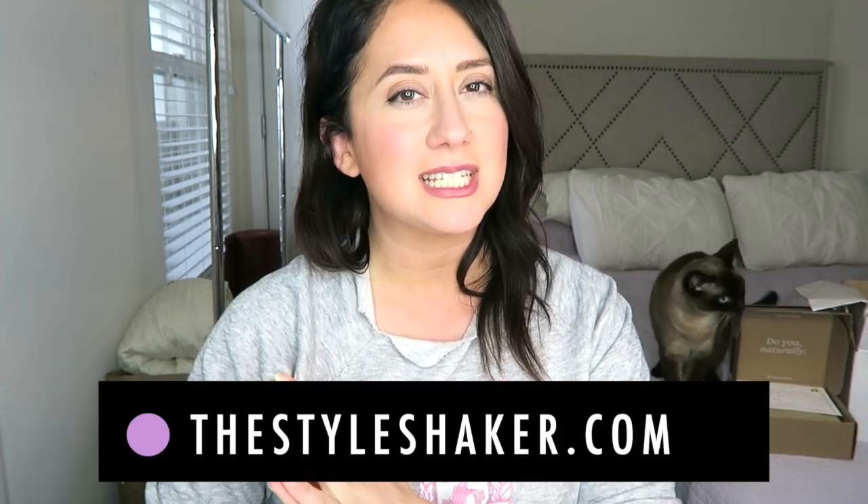Hey everybody, welcome back to the channel! I'm Britt, creator of the Style Shaker, your guide to green and clean beauty. I'm back today with an unboxing video — I'm going to unbox some stuff I got, try some of it, give you first impressions, and let's just talk. Everything I try here will be coming up either in a scorecard post, a dedicated review video, a get-ready-with-me video, or somewhere within my universe.